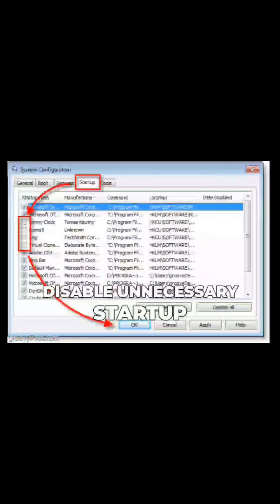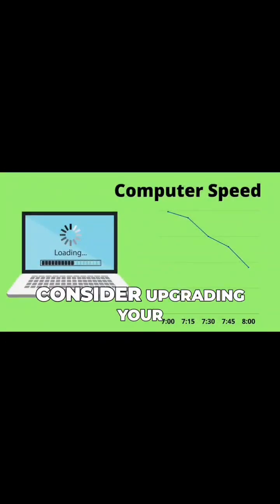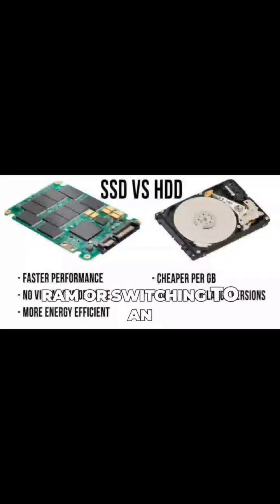To fix it, close unused apps, disable unnecessary startup programs, and run a disk cleanup. If it's still slow, consider upgrading your RAM or switching to an SSD.